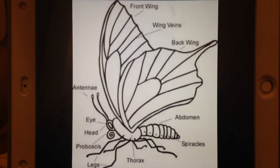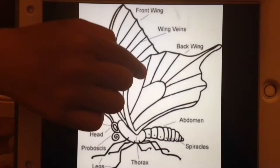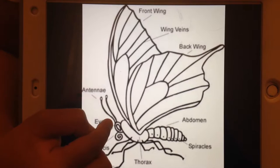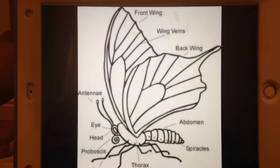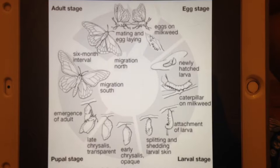Butterflies and moths have a lot of similarities. They both have wings, scales, antennae, six legs, compound eyes, abdomen, and a proboscis, which is a feeding tube that is 200 times more sensitive than our own tongue.